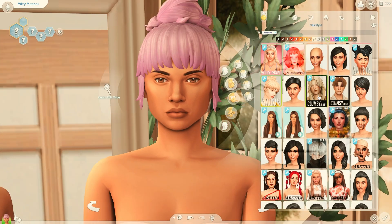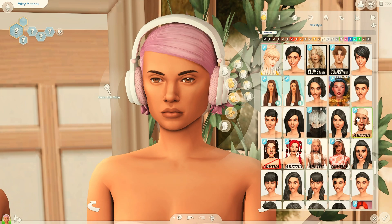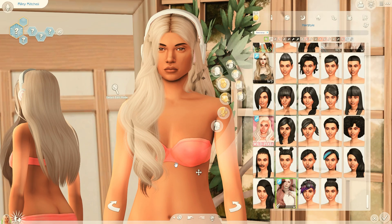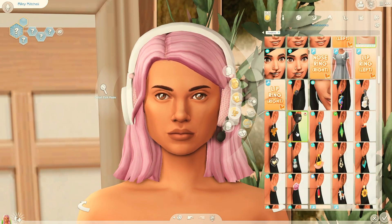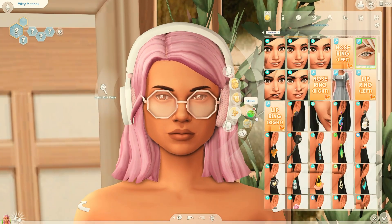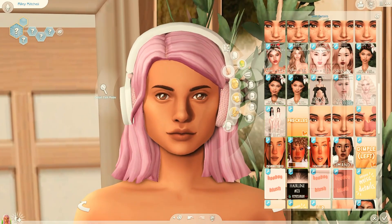Hey guys, it's Plum — welcome back to another video! This video is super important to me and super exciting because this is actually a collaboration with Plumby. I'm pretty sure a lot of you already know her, but if you don't, you're definitely missing out. She has a lot of story-based gameplays — she's just amazing at building stories and her game looks amazing.